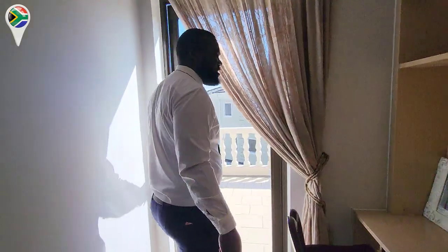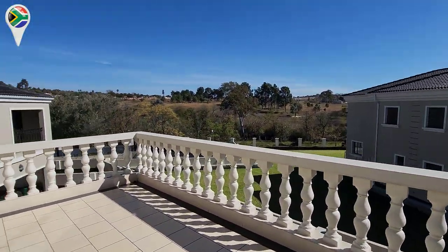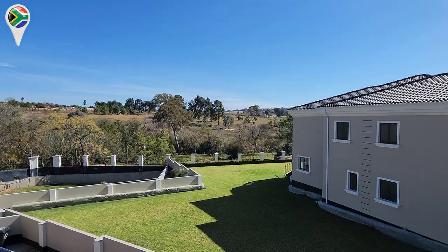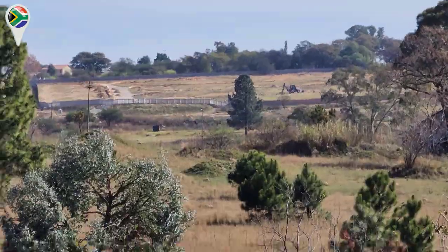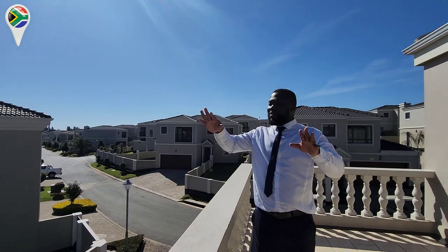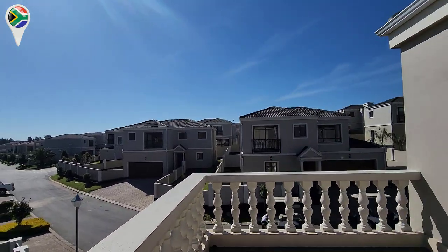Before we even go to the bedrooms, you've got this exciting space here — a balcony where you can spend time. Look at that view. It goes as far as the eyes can see. That's the Jukskei River there. Standing here, you've got a perfect view of the whole estate.